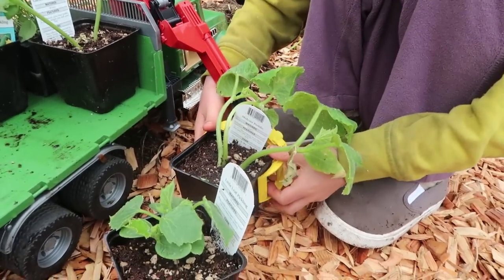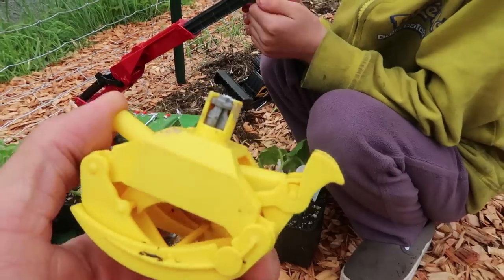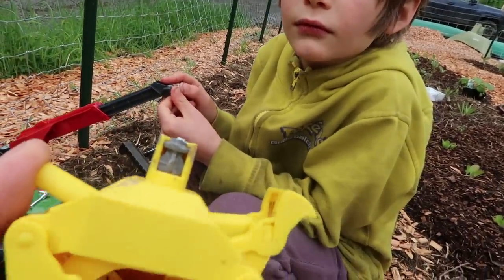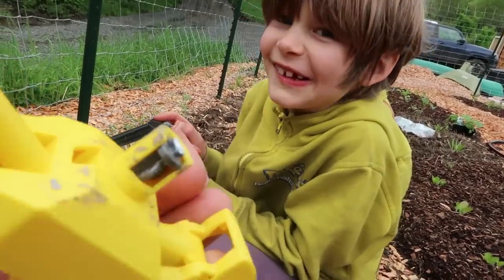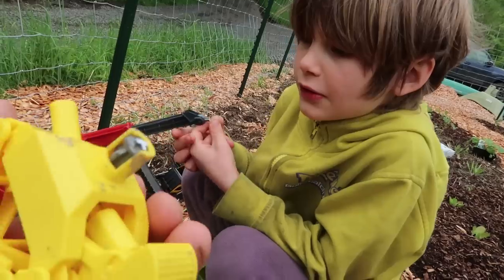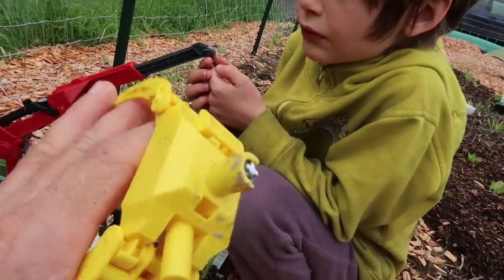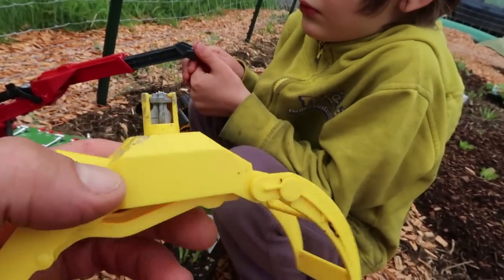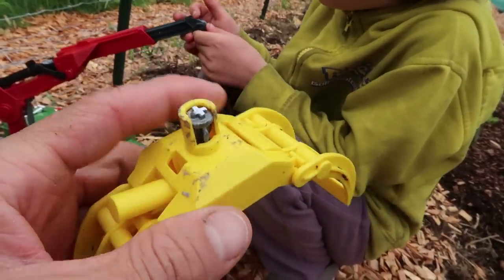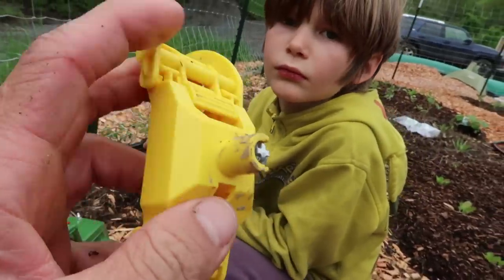Oh my gosh — it broke! Well, hey, did you know Alex Williamson — I think somebody else told me this too — commented that they sell spare parts for Bruder. So maybe they sell the parts to fix this on Bruder. I guess we weren't being careful enough. You guys, Bruder trucks — they're great, they're really cool — but they break much easier than most other trucks. For such a good brand, they break fairly easily, so you've got to be really careful whenever you're working with them. But they're pretty much the coolest toy truck out there because of the way they look.